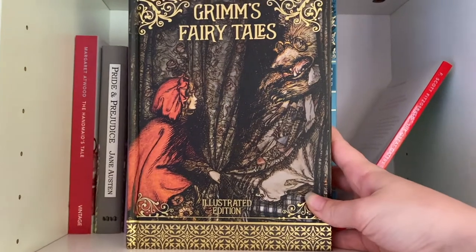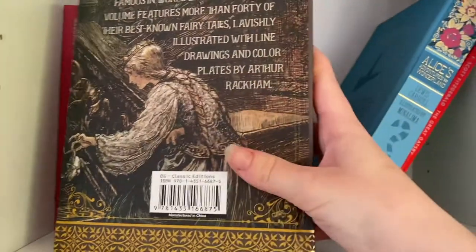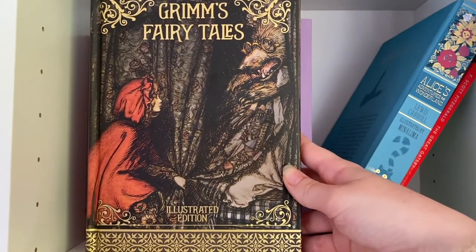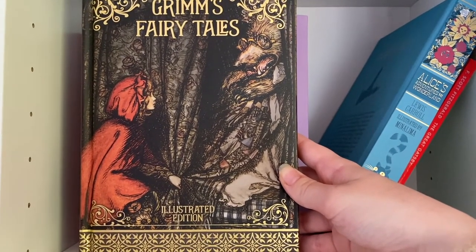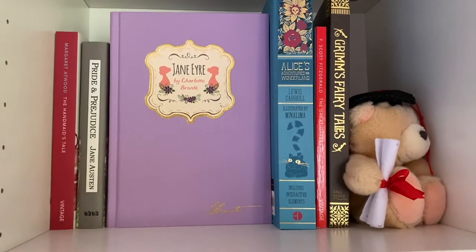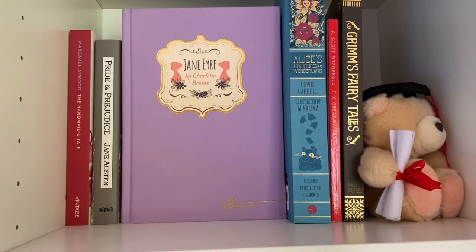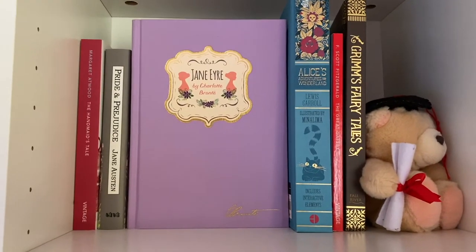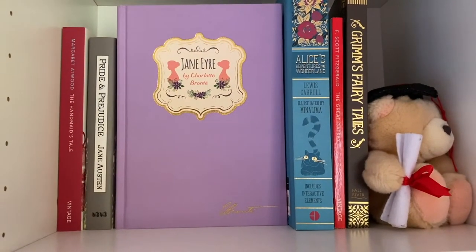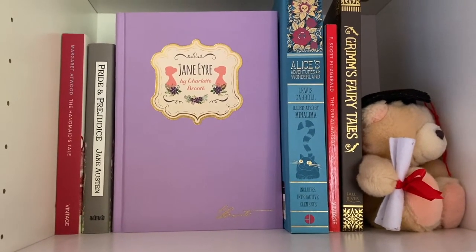I also want to show you this edition I have of Grimm's Fairy Tales. I just think this is so cool and absolutely stunning. I got it from my mum back in 2019 for Christmas. So yeah, that is my classic shelf. I don't have too many classics because I'm not much of a classics reader. The only one I haven't read on the shelf is Jane Eyre — I probably will eventually, but for now I'm just happy with the stunning edition being on my bookshelf. I might get more classics in the future, but I'm honestly happy with the way it is for now.